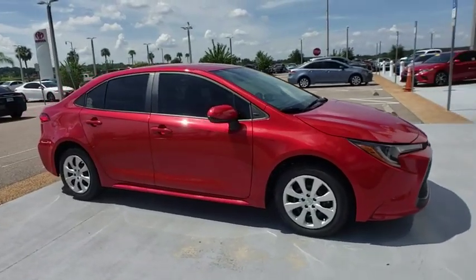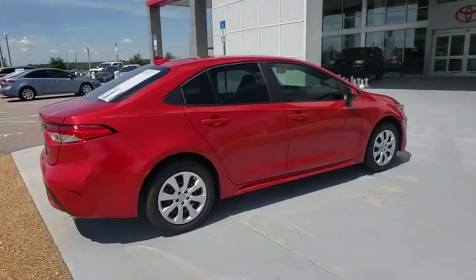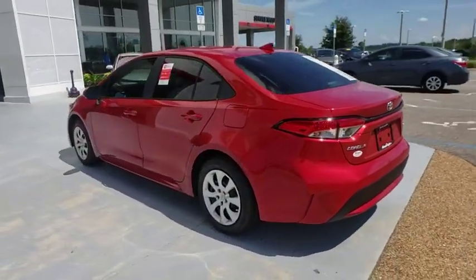Make a great choice today with the 2020 Toyota Corolla. The Corolla is still a great option for those who want dependability, comfort, and value. Here are some of this vehicle's great options.